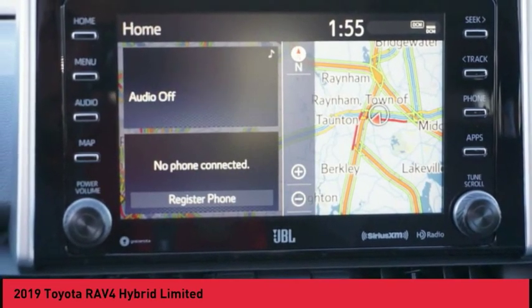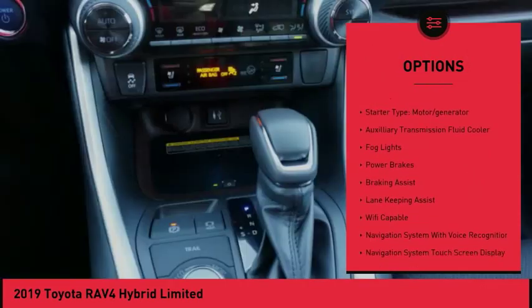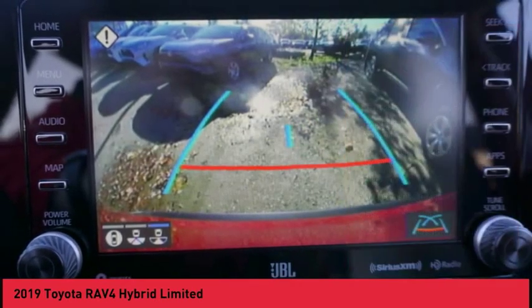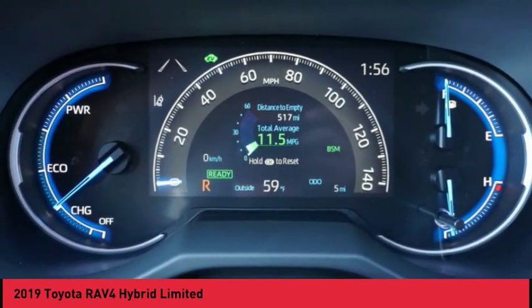Here are some of this vehicle's great options: power windows with safety reverse, roof rails, active grille shutters, traction control, stability control, starter type, motor generator, auxiliary transmission fluid cooler, fog lights, power brakes, and braking assist.